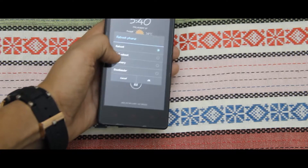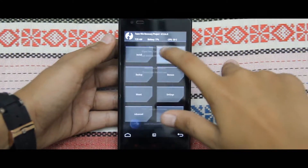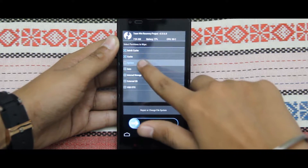Now boot into recovery mode and select wipe, go to advanced wipe and select download cache, cache, system, and data, then swipe to wipe.